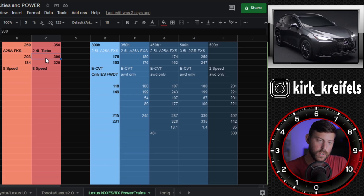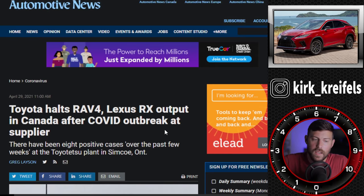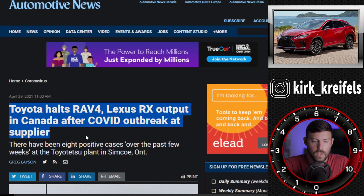My estimations for the 2.4-liter turbo are 300 horsepower and 325 lb-ft of torque. I'm expecting an 8-speed automatic to replace the 6-speed automatic in the current NX — a 10-speed would be cool too, but I think they'll keep that for the LS, Land Cruiser, LX, and LC. Speaking of Toyota and Lexus, there's been a huge stoppage in production.